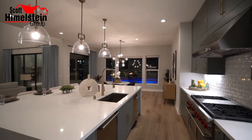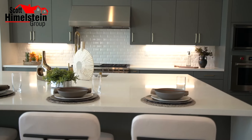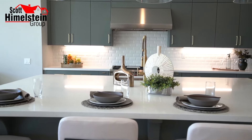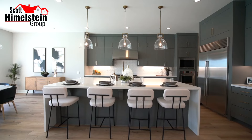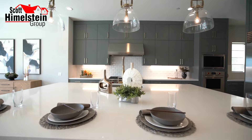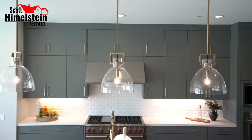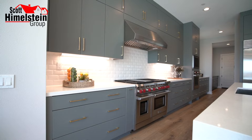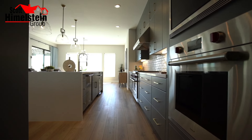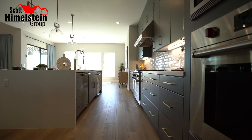This is actually a waterfall edge with quartz counters — a big upgrade that the sellers put in from the builder. Not only can you use it as a prep area to cook, but it's also an entertaining area in addition to your dining room. You can sit four to five people here, entertain them, have a bite to eat, have a glass of wine.